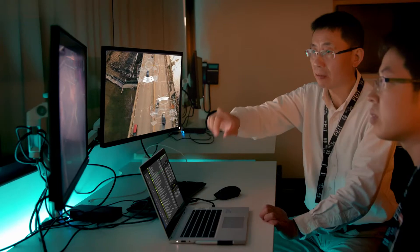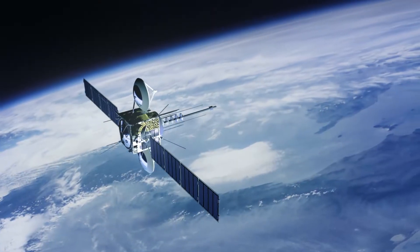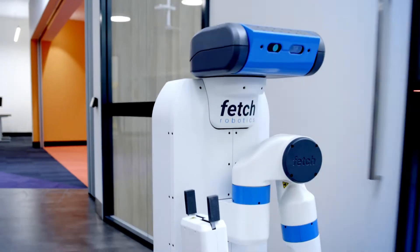Industry 4.0 is transforming the way business operates. The combination of domain expertise, automation, Internet of Things or IoT, and artificial intelligence creates a smart automated system that is capable of learning from itself and making its own decisions.